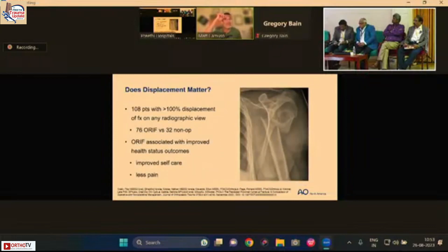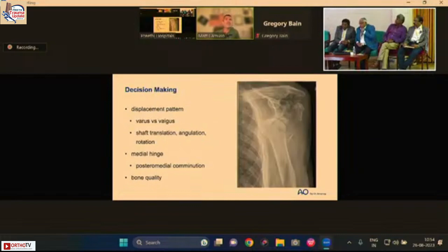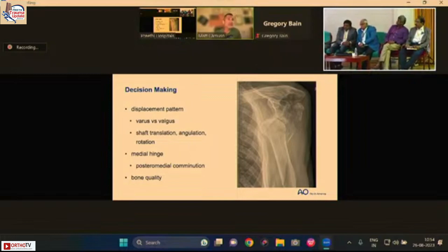This was repeated in a 2023 study published in the September edition of the Journal of Orthopaedic Trauma — 108 patients all with 100% displacement. Those treated optimally with surgery functioned much better than those treated non-operatively. This contrasts with what the PROFHER study out of Great Britain showed us, highlighting the challenge of deciding who to treat surgically.